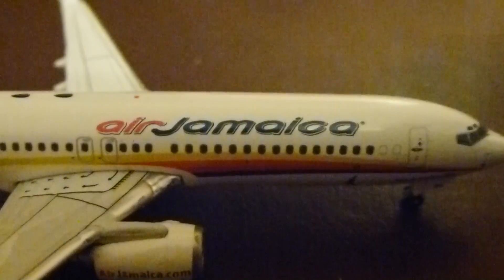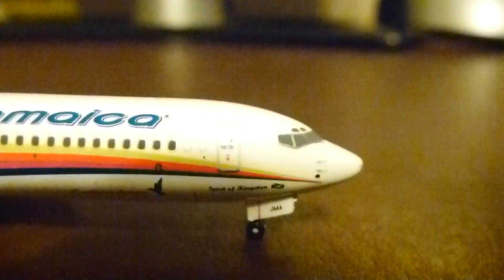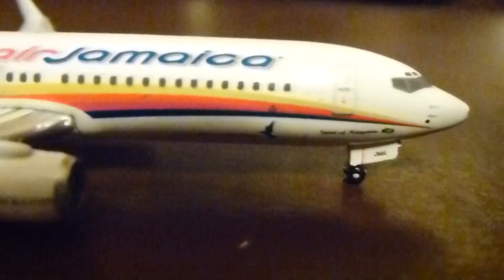Pitots. It says Spirit of Kingston. There are the Air Jamaica titles. Air Jamaica — there it is. Spirit of Kingston, the Jamaican flag, and then Caribbean Airlines, which is like the parent company of Air Jamaica now. AirJamaica.com on the engines. Your nice winglets on the 737 — they're really nice and colorful. I really like the Air Jamaica livery.